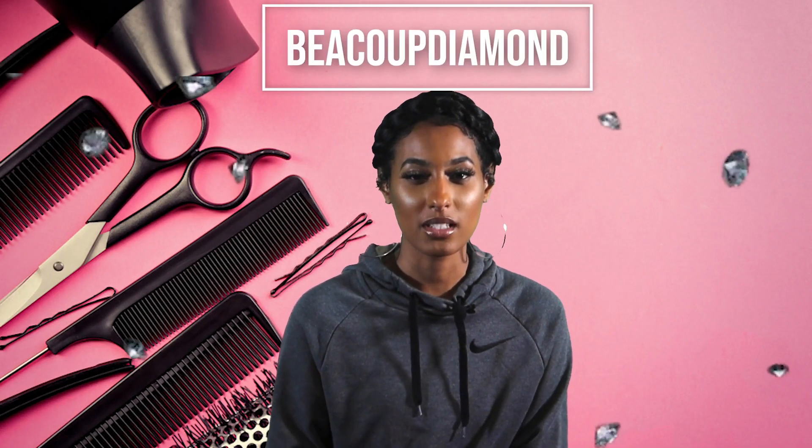Hey, it's your girl, I'm One Eight, and welcome back to my YouTube channel Buku Diamonds. Today I figured I would go down memory lane and tell you guys why I did a big chop, and show you guys my almost one-year hair journey.